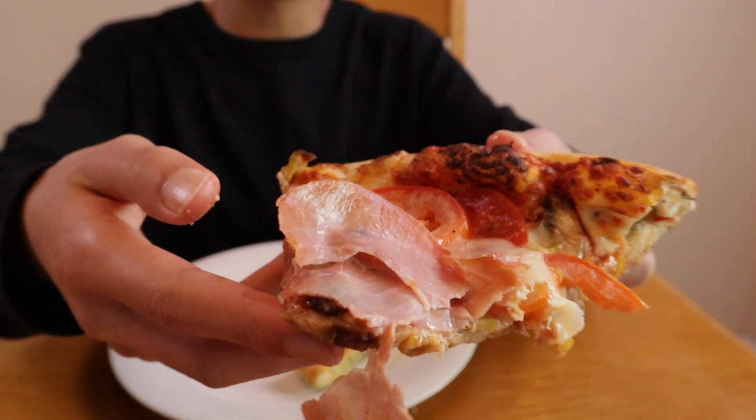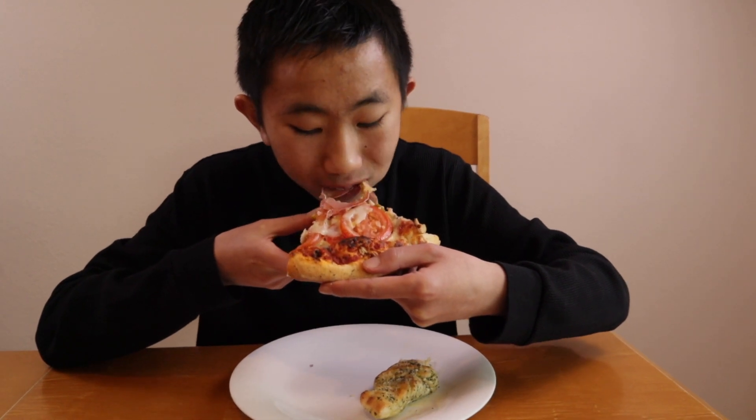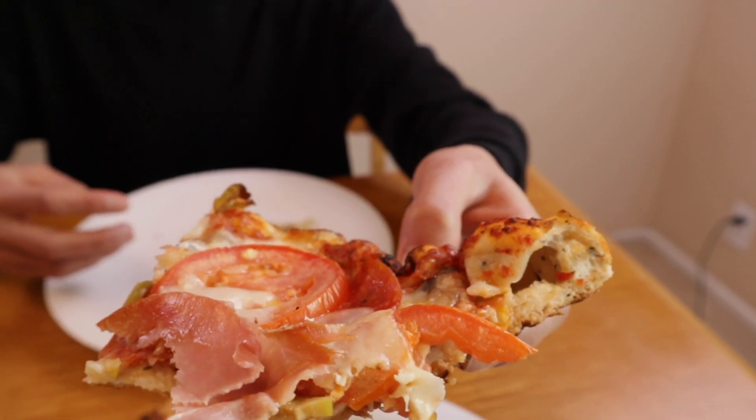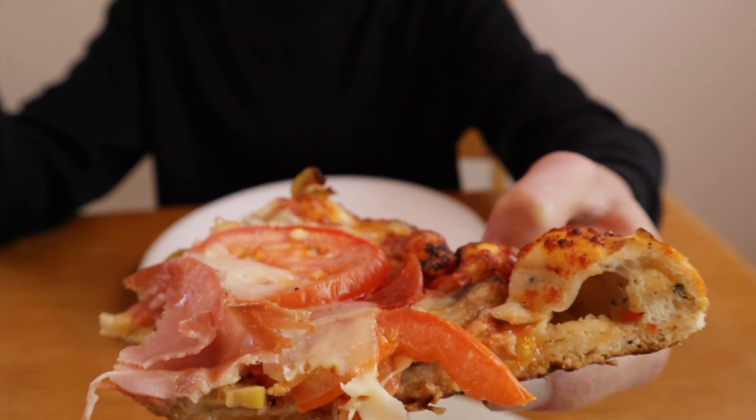This pizza looks very delicious, I can't wait to try it. Let's go ahead and give it a bite. Mmm, that's really great — you get the taste of the cheese and the taste of the salty meat, and the olives add sort of a nice tang and olive flavor, and the mushrooms are very mild but they do sneak in there.